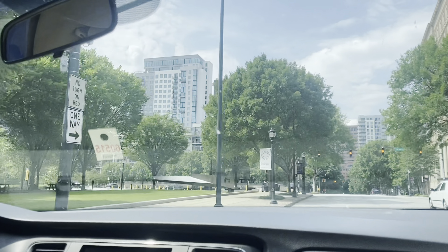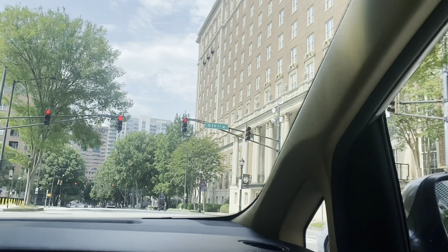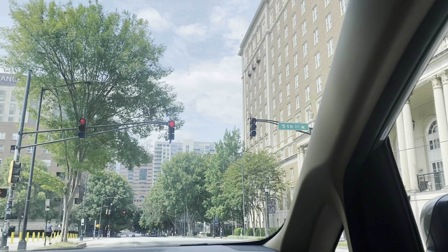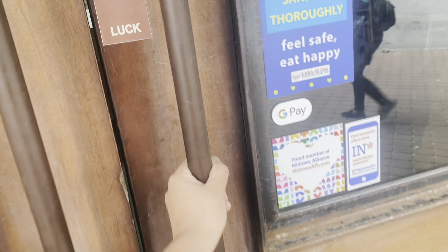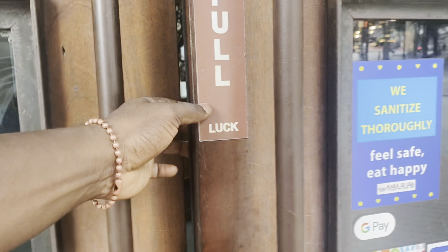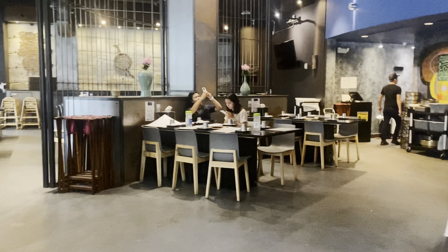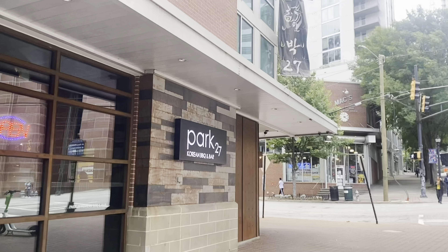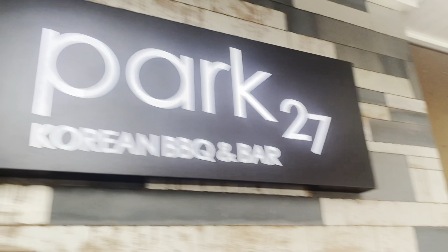We headed for lunch at a Korean barbecue restaurant — this was the best Korean restaurant we've been to in Atlanta. The food was great, the service was great, everything was perfect. My favorite was their beef bulgogi — it was really good. So if you go to Atlanta, go to Part 27 Korean Barbecue.